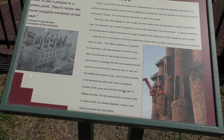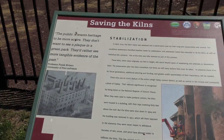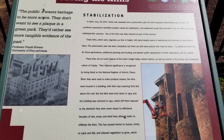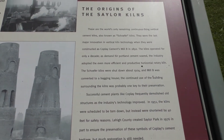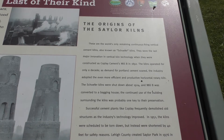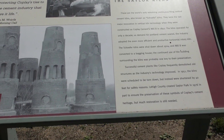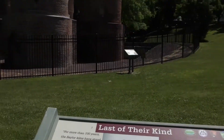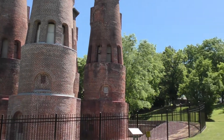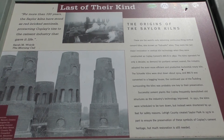Here's some more information about the preservation plan. You can see in this black and white picture the building that surrounded where the kilns are. These are the only remaining continuous firing vertical cement kilns in the world. You can pause the video to read this, but they were actually shortened in length by 40 feet, so they're not as tall now as they used to be. This is also a local historical site as well as a national historical site.